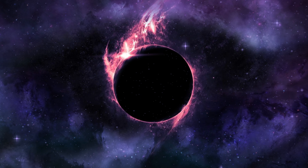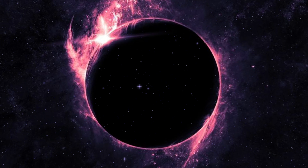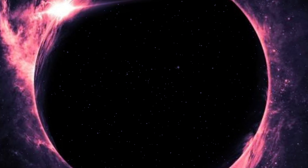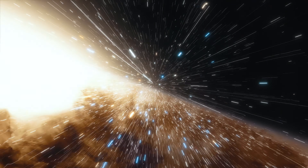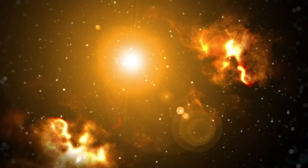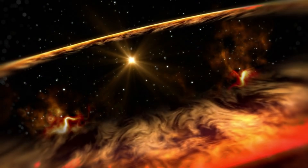For a black hole, the escape velocity is faster than the speed of light, which means nothing escapes — not light, not matter, nothing. But how do black holes form? It all starts with a massive star — at least 10 to 20 times more massive than our sun. These stars burn through their nuclear fuel at an incredible rate, but eventually that fuel runs out. Without it, the balance between outward pressure from nuclear reactions and inward gravitational pull collapses, and the star's core implodes in an explosion called a supernova, leaving behind a dense core. If that core is massive enough, gravity takes over completely — and you've got a black hole.